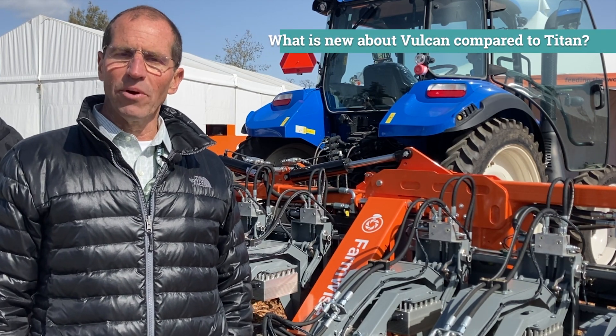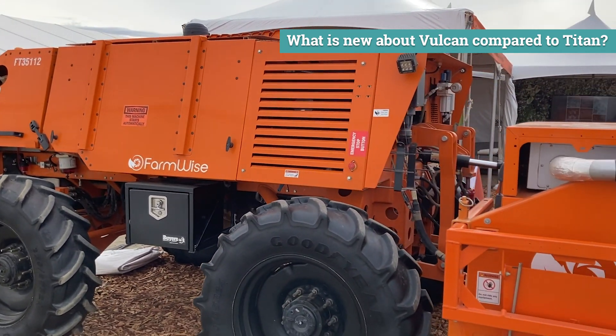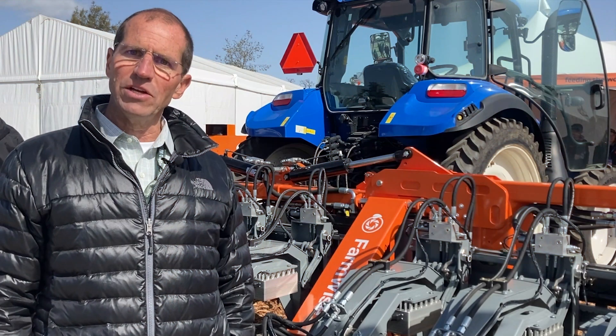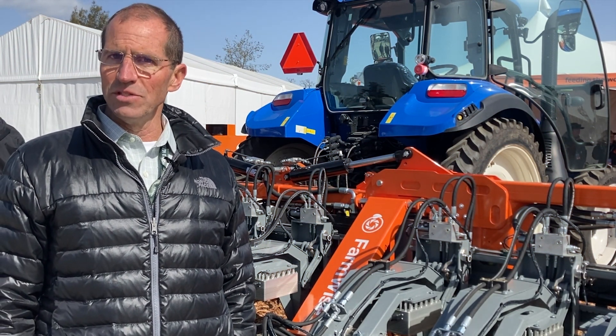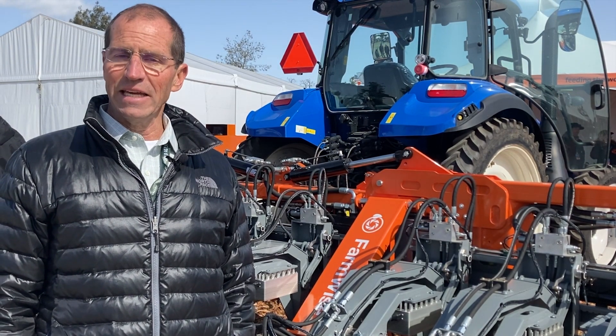FarmWise has operated the predecessor to Vulcan called Titan for three or four years now in the marketplace as a service. Through that we've learned several things that allowed us to move to the next generation with technology. One of the things we focused on was trying to get to a position where we did not need a lighting hood so that we could capture images.